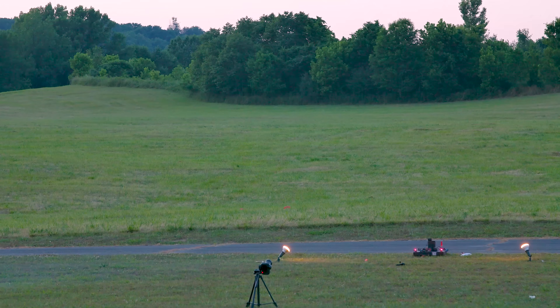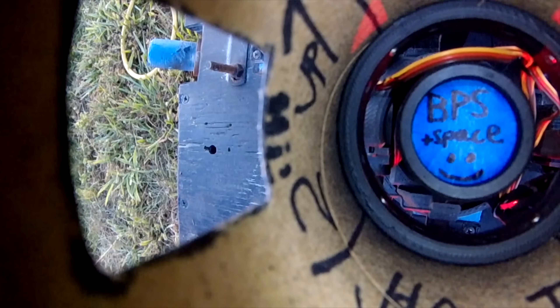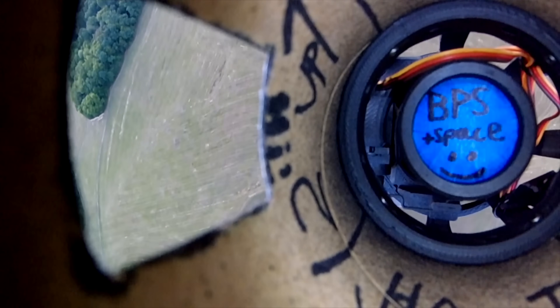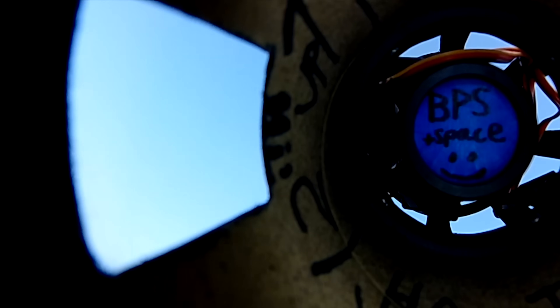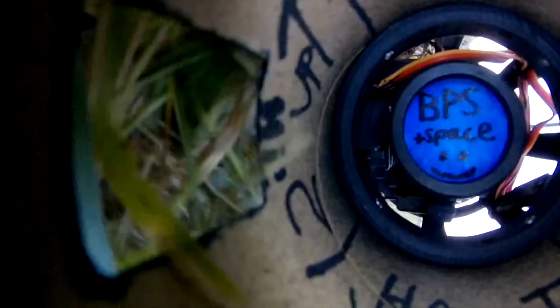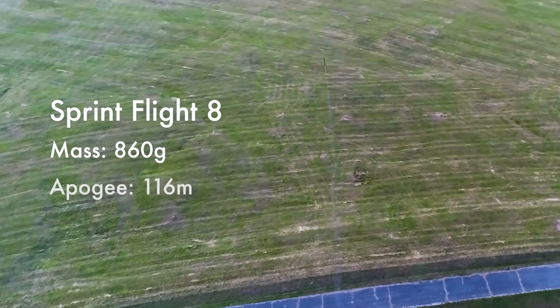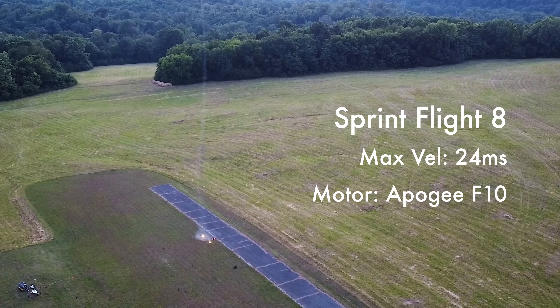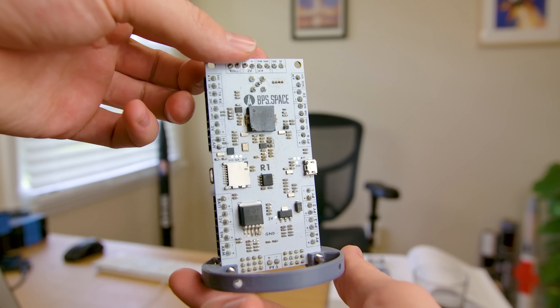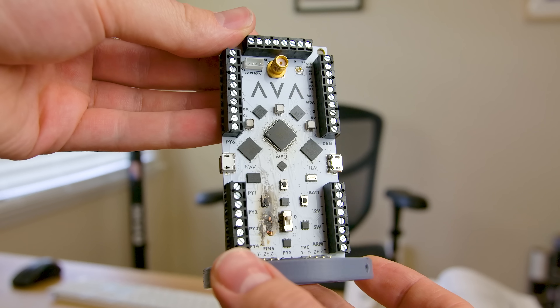That is what we call third time's the charm. Hey everyone, my name's Joe Barnard. That was Sprint Flight 8, and here are some stats: the vehicle mass was 860 grams, the apogee 116 meters, the max velocity 24 meters per second, and the motor was an Apogee F10. This is the first successful flight with Ava, and it's a really big deal. Ava is the new flight computer I developed to fly everything I build — it literally stands for All Vehicle Avionics.